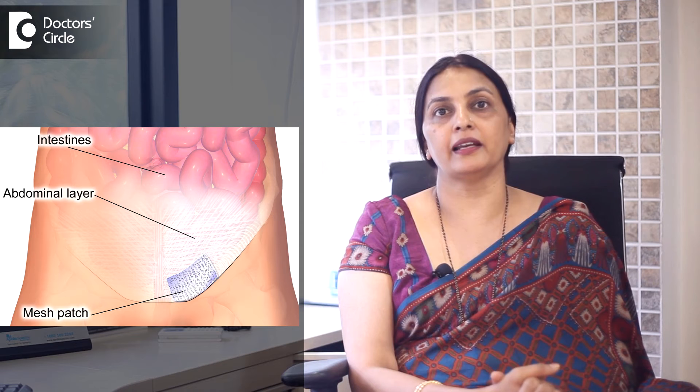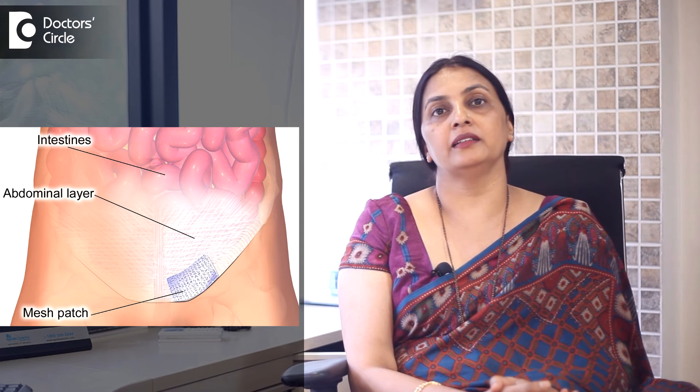We have seen in such patients very often that when the wounds get infected, the mesh also does get infected, and it can get exposed. In such a situation we might have to remove the mesh. Otherwise, normally, mesh is not supposed to be visible post-surgery.